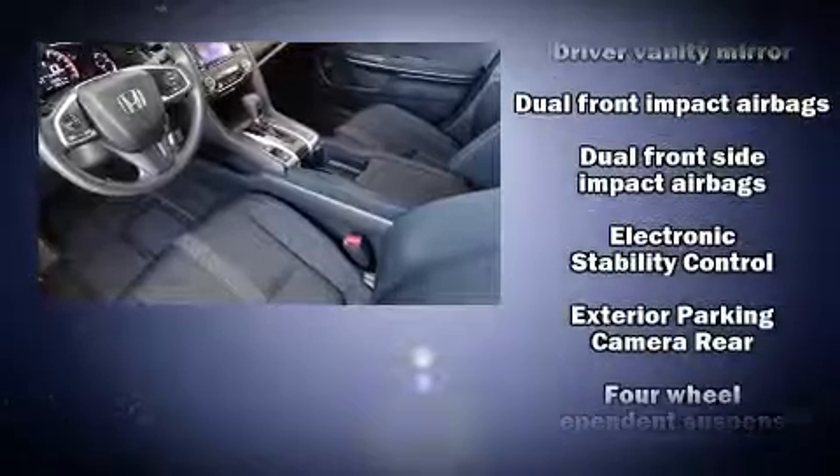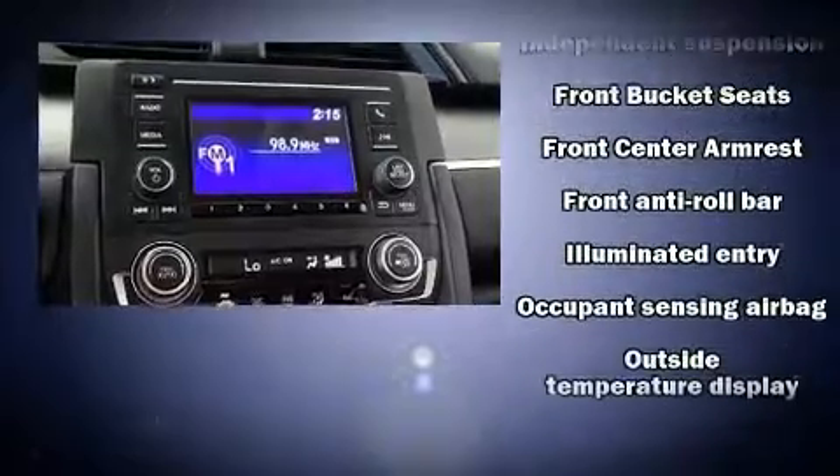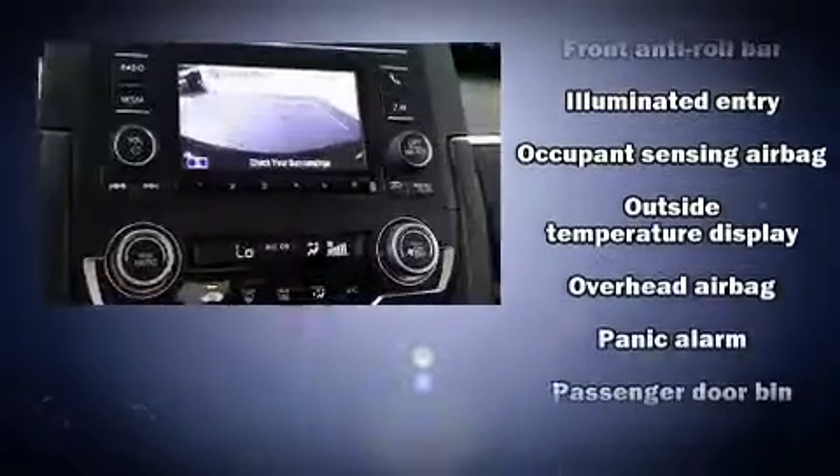Honda also prioritized safety and security with features such as head curtain airbags, front side-impact airbags, traction control, brake assist, a security system, and four-wheel disc brakes.